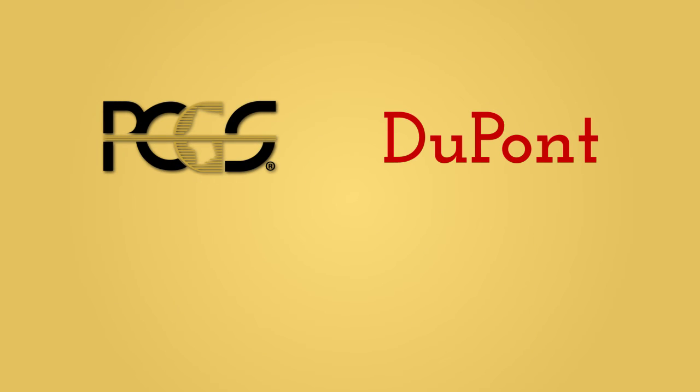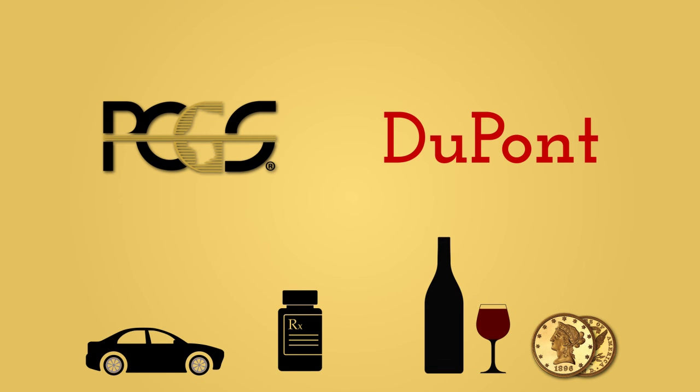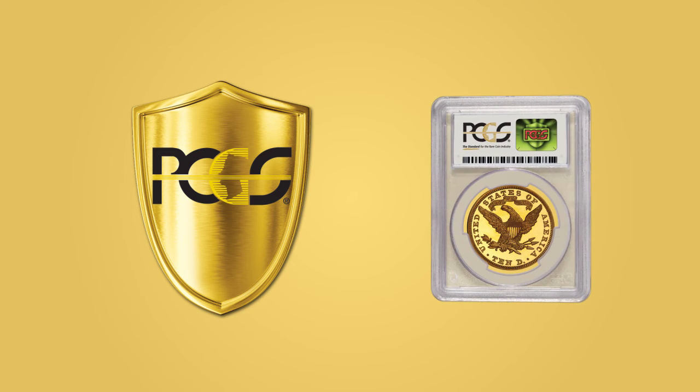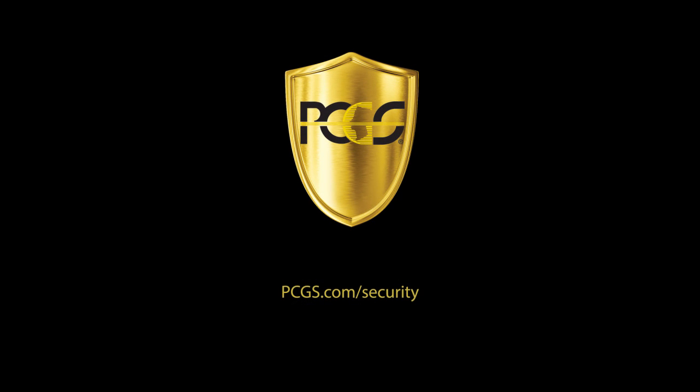PCGS is working with DuPont to help protect your collection against the threat of counterfeits, so you can focus on more important things. To learn more about PCGS and the new 3D hologram security, visit PCGS.com/security.